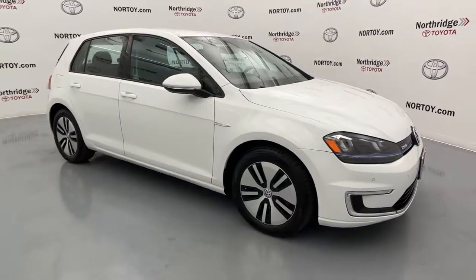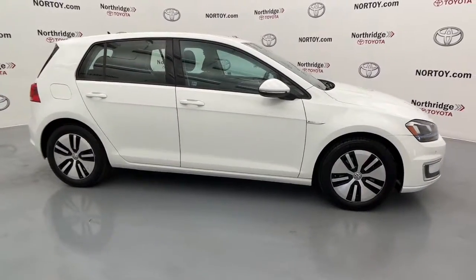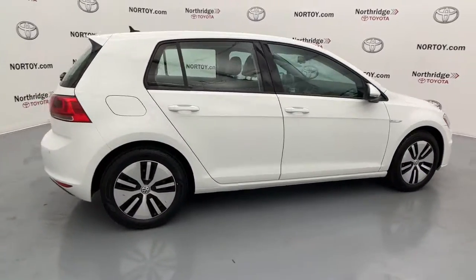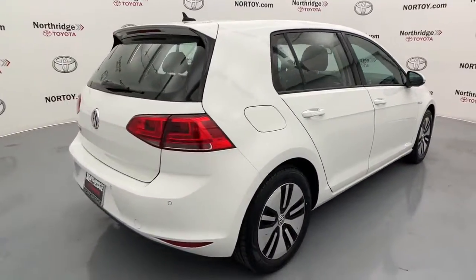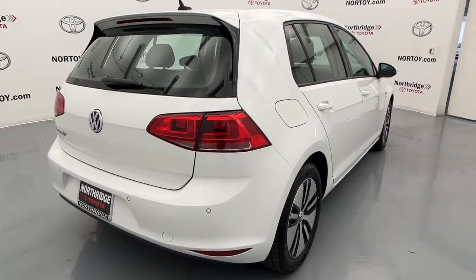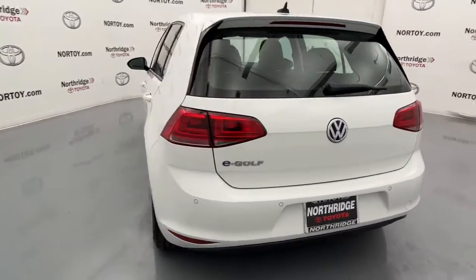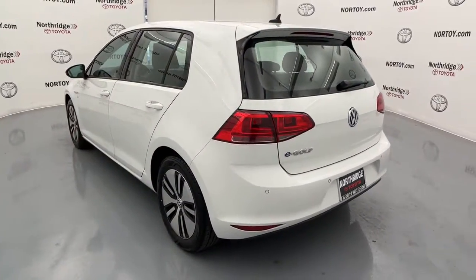Looking for your dream car? It could be the 2015 Volkswagen E-Golf. This vehicle is an outstanding buy with fewer than 60,000 miles on the odometer. Embrace the future in fun-loving style in this nimble, earth-friendly E-Golf. All-electric power makes each drive clean and green.